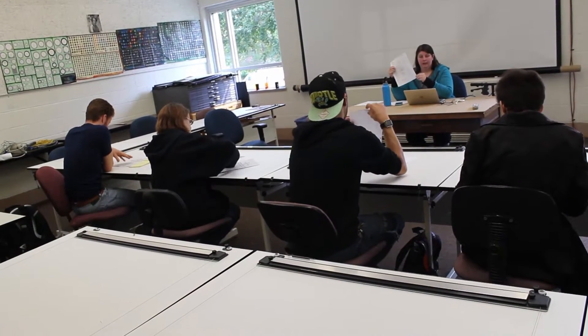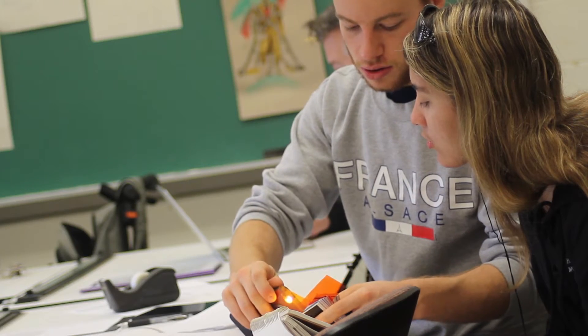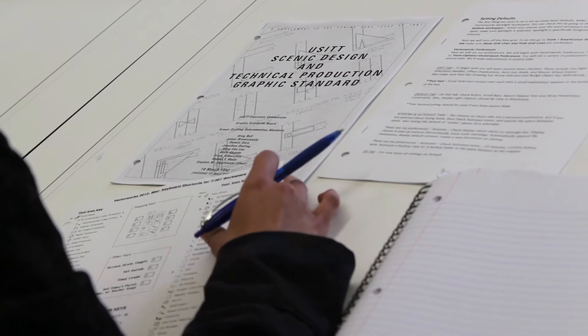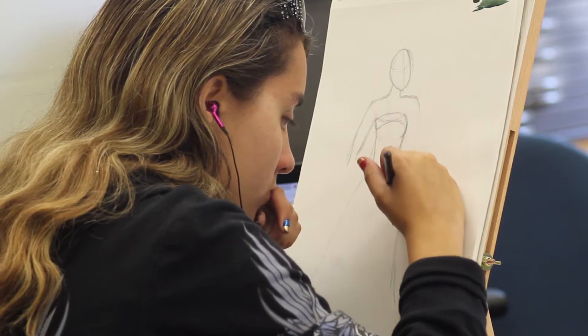Students can prepare for roles in lighting, scenic, sound, or costume design in the design and tech track. It gives students a broad perspective of theater history and the industry through classes like drafting, directing, and design one and two.